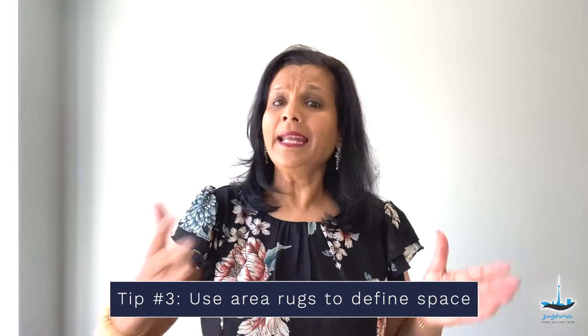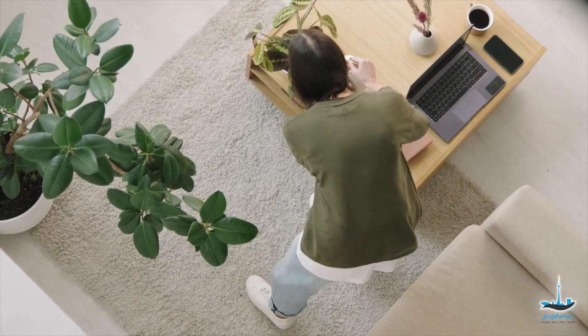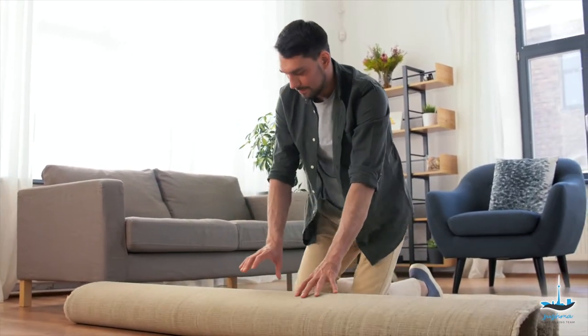Third, use area rugs to define space. Let's say there are rooms in the house where you think it's not necessary or possible to fill with furniture. Using area rugs can be an alternative. A room that's left empty can look smaller than it truly is, so putting rugs in places can help define space and show where the furniture could possibly go in the future.